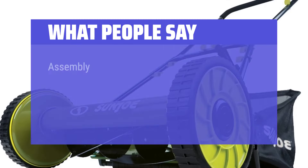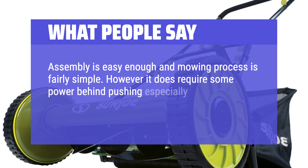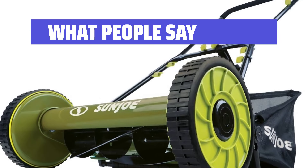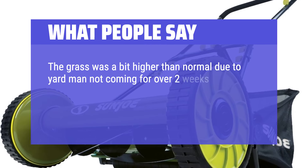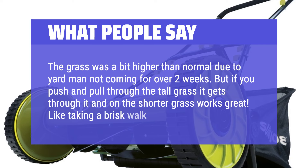What people say: Assembly is easy enough and the mowing process is fairly simple. However, it does require some power behind pushing, especially at the initial push each time — I would say this will be a good, light workout. The grass was a bit higher than normal, but if you push and pull through the tall grass it gets through it, and on shorter grass it works great. Like taking a brisk walk.